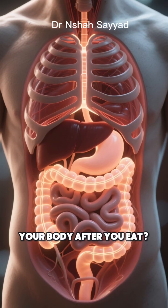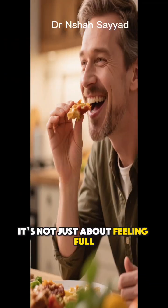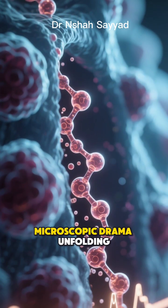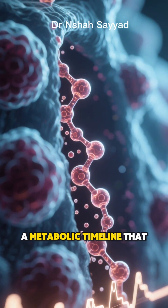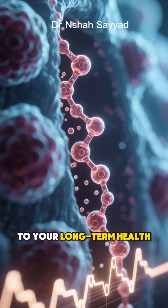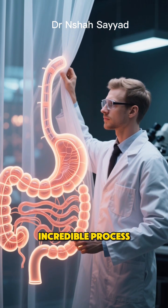Ever wonder what really happens inside your body after you eat? It's not just about feeling full. There's a hidden microscopic drama unfolding — a metabolic timeline that dictates everything from your energy levels to your long-term health. Let's pull back the curtain on this incredible process.